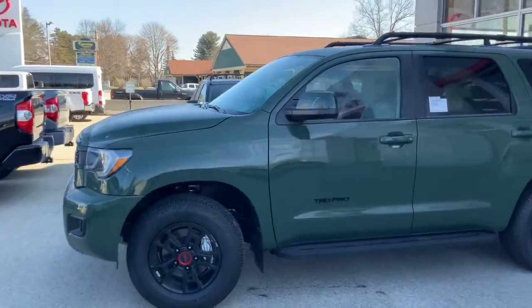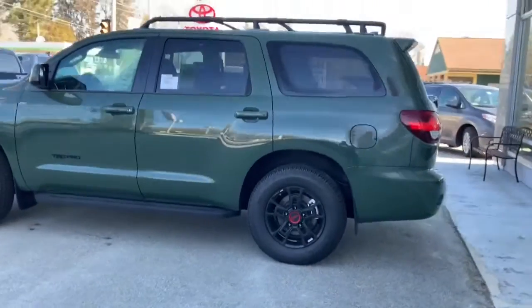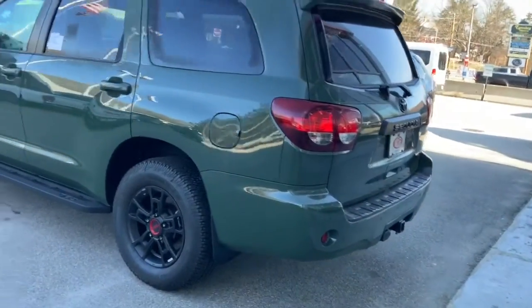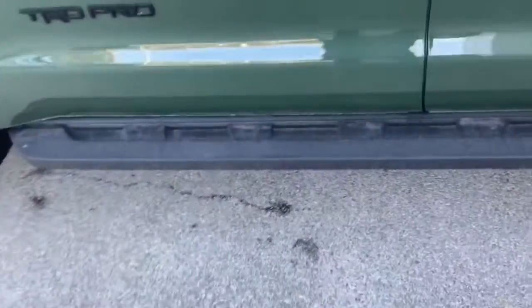Stacy, here she is, looking sharp as ever. You have great taste, by the way — this is a beautiful vehicle. See those black rims, the crossbars. I'm going to go ahead and open the front door as well to show you the cabin. It comes with these beautiful running boards.